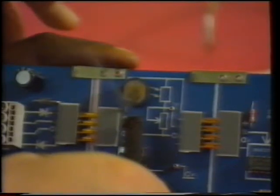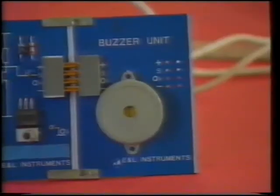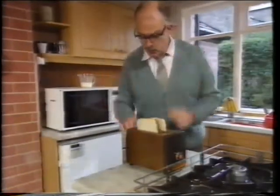Or it should sound when the electronic eye detects smoke. How do you think the control systems work in this kitchen?